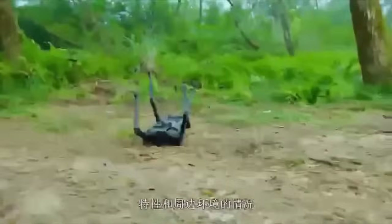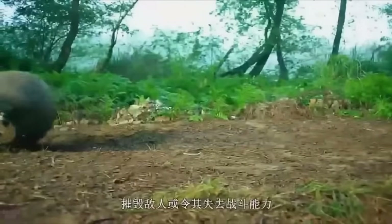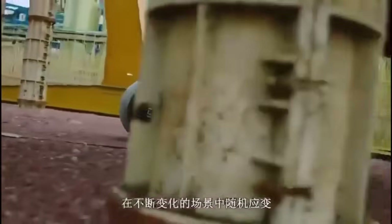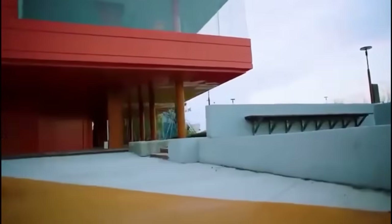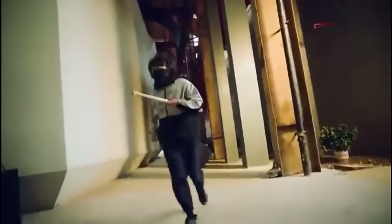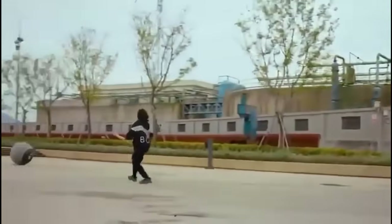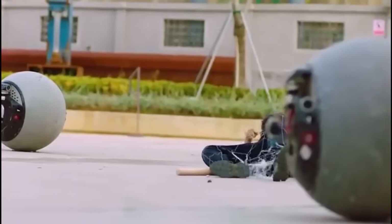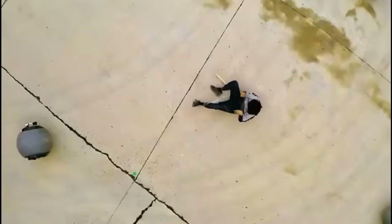Equipped with artificial intelligence, cameras, GPS sensors, and advanced control algorithms, the Rotunbot RTG can adapt its route in real time to navigate complex conditions. Its durability ensures resistance to impacts and falls from heights, allowing it to handle physical challenges during pursuits. The Rotunbot RTG also includes tools for situation control, such as tear gas and smoke bombs, further enhancing its effectiveness in maintaining public order.